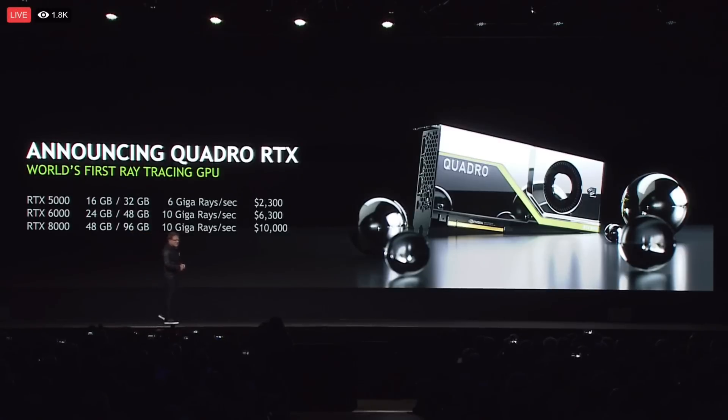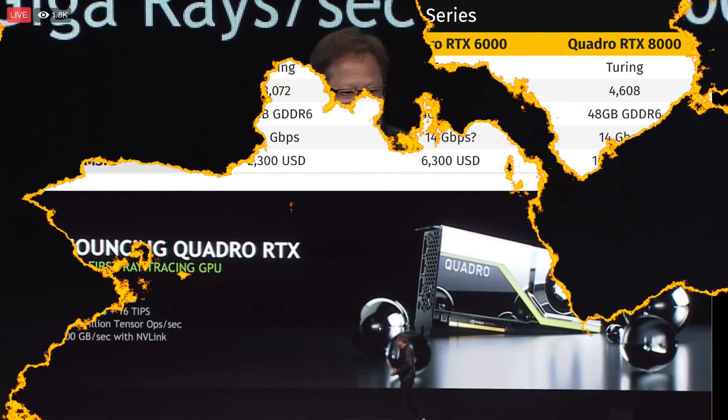This is the world's first ray tracing GPU. These new GPUs will feature tensor cores, ray tracing cores for ray tracing, and your traditional shader compute cores. I'm just going to go over a little bit of the specs — this is going to be a very brief video. If you want to see the whole presentation in its entirety, I'll leave a link in the description as I live streamed it from my channel yesterday.